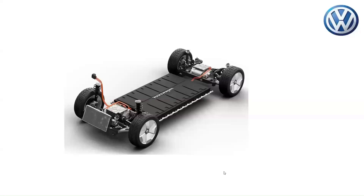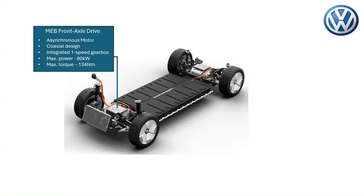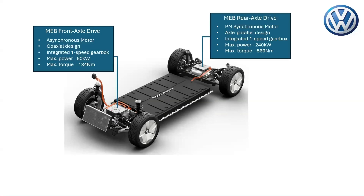The Volkswagen ID Buzz boasts an impressive dual motor setup that puts out a robust 369 horsepower, equivalent to 275 kilowatts. The front axle drive is equipped with an efficient asynchronous motor, an integrated one-speed gearbox, and a power electronics converter unit. It delivers a maximum power of 80 kilowatts and a maximum torque of 134 newton meters.